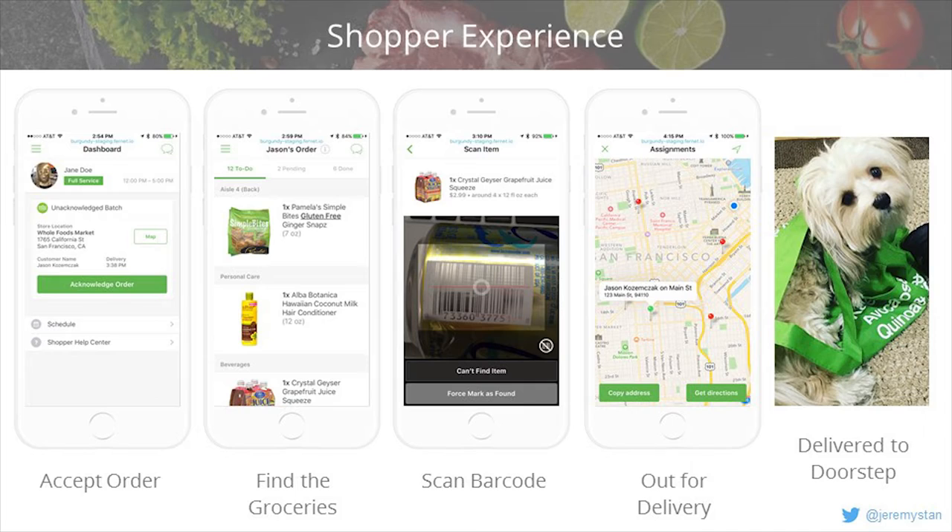What makes Instacart really interesting is what happens on the other side. As a shopper, I have a dedicated app. I'm on a shift, I'm assigned an order, I acknowledge it, drive to the store, and start shopping for all the groceries the consumer wants. As I find them, I scan the UPC code, and it tells me if I've picked the wrong version — say, the wrong yogurt. Then I check out, deliver the groceries to the consumer, and the whole process happens again.